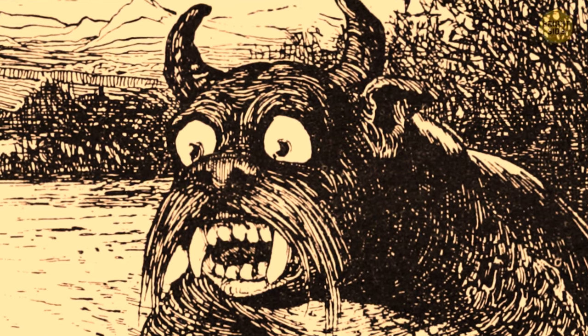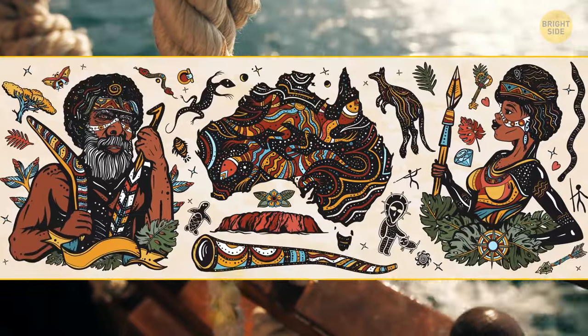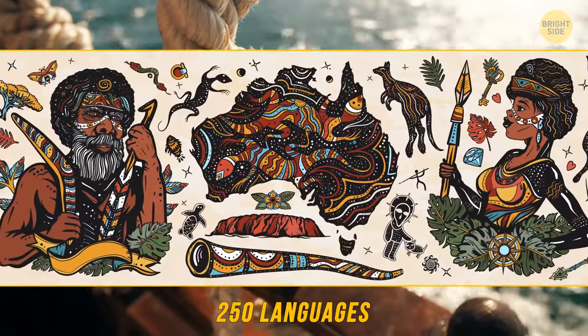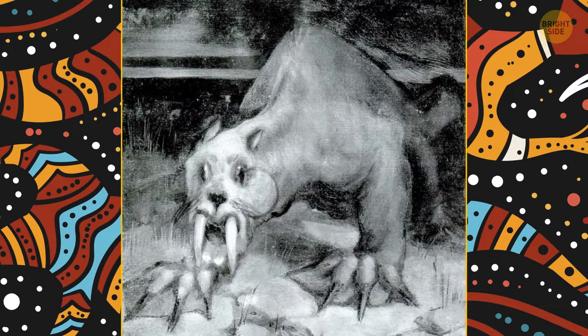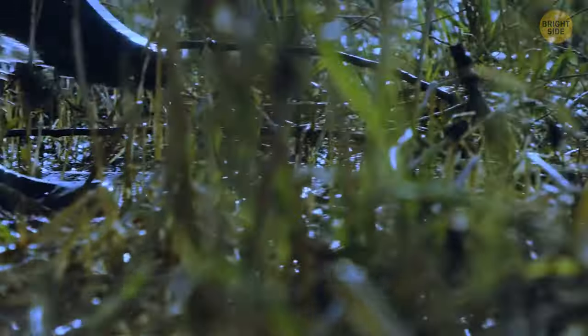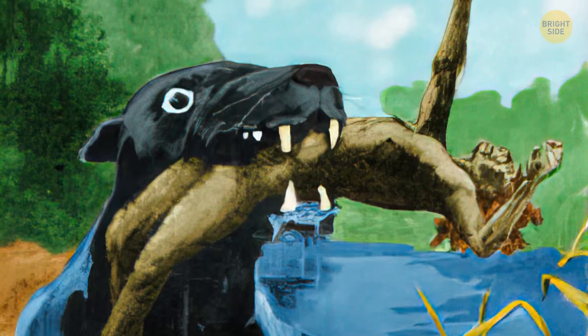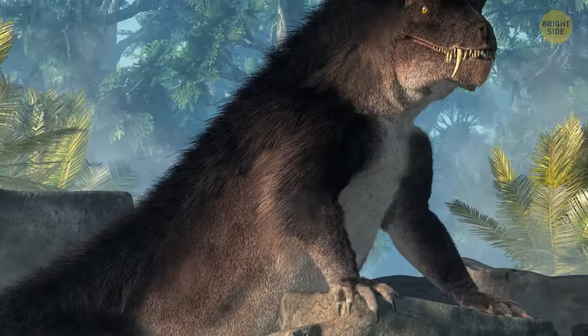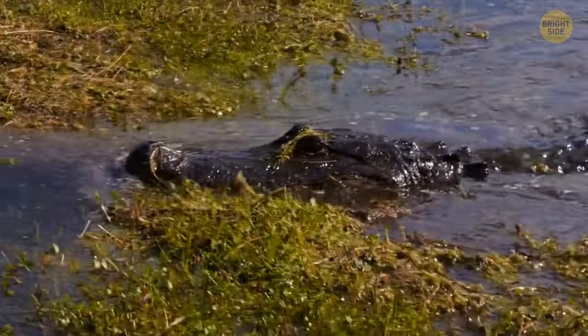Although commonly known as the bunyip, it's referred to by many different names throughout the country. Before Europeans arrived in Australia, there existed around 250 languages within the native population. Each language has a similar story of a beast that lived within the water, providing a valuable lesson to young children to be careful around swamps and rivers. The bunyip's various forms include scales, fur, or feathers, with sizes ranging from as small as a dog to as large as a buffalo. Some are unimaginably strange in appearance, but others weren't too dissimilar to actual animals like the crocodile.